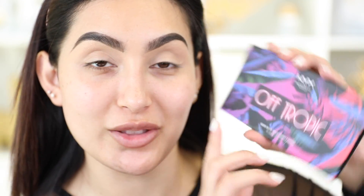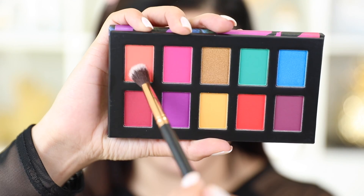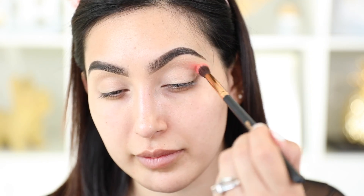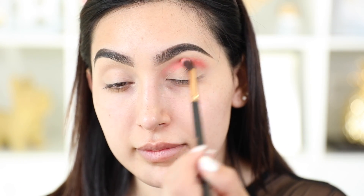Anyway, I'm going to go ahead and show you the makeup look because it's so easy to recreate. You might think that because it uses bold colors it might be more complicated, but no — these eyeshadows are super easy to work with. So without further ado, let's get started! I'm going to begin with the eyes and grab the Hasta La Vista palette. The first color I'm grabbing is this coral shade at the corner to use as my transition shade.